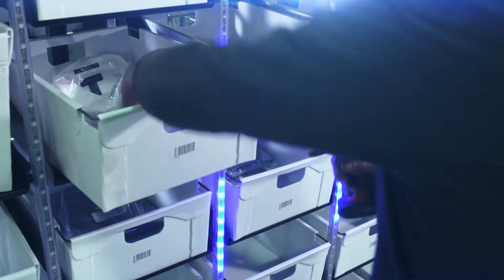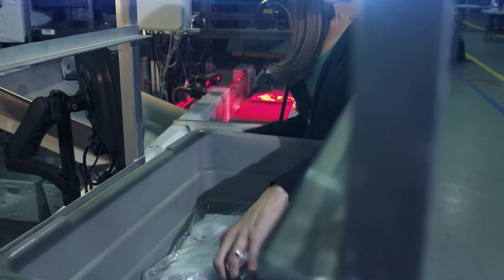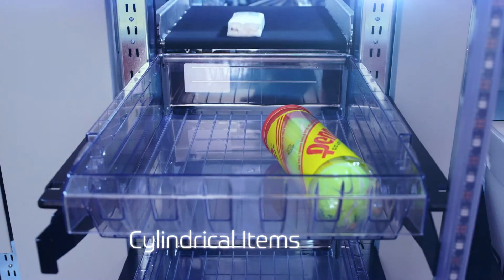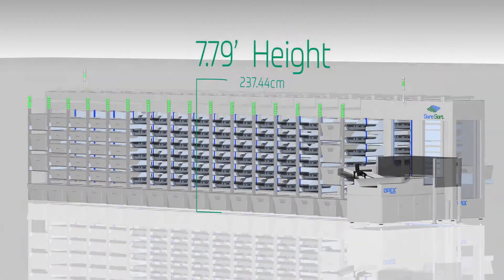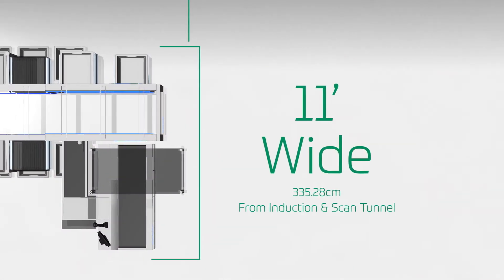Completed orders are manually retrieved and packed for shipment. SureSort can efficiently sort plastic bagged items and even cylindrical items. SureSort can be set up in a matter of days and requires a small footprint. Request a free evaluation today.